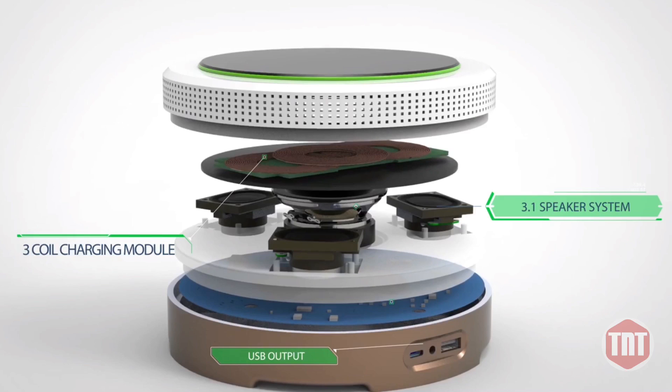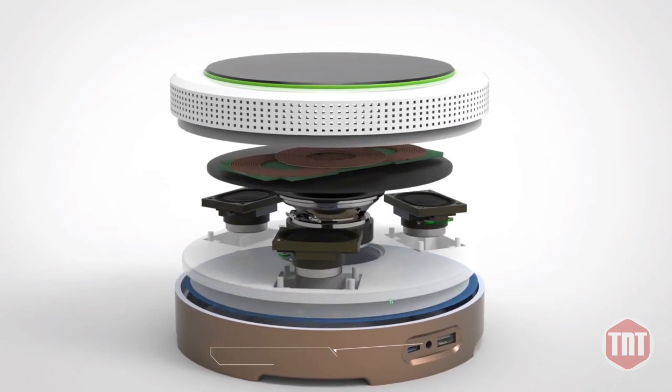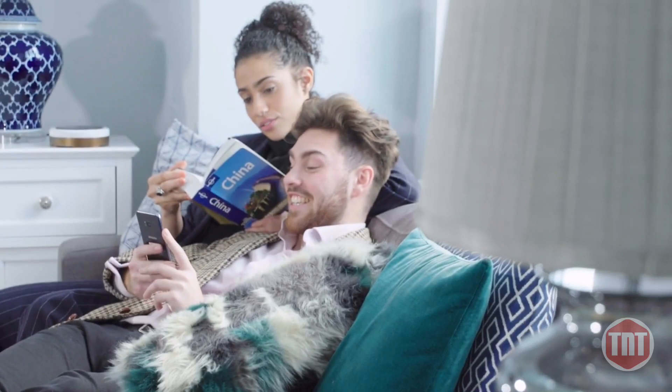No more fighting over a charger. The USB out port will enable you to use your phone while it's charging or charge two devices simultaneously.